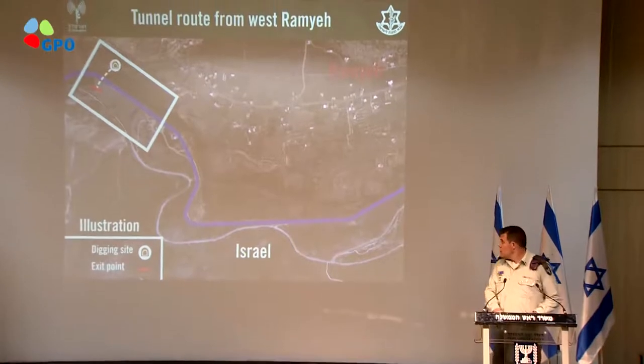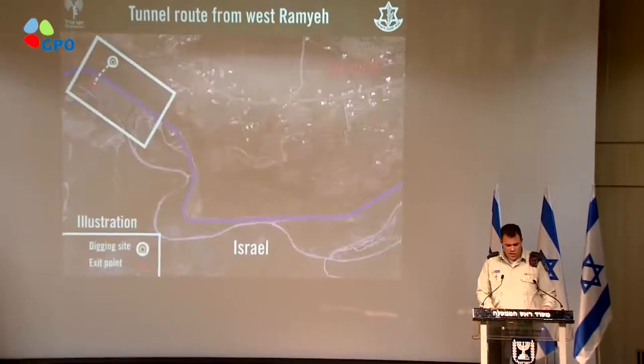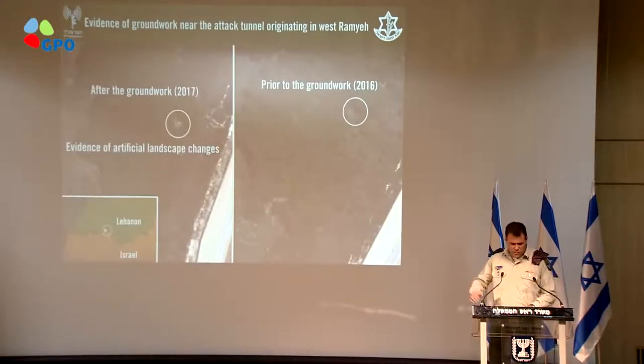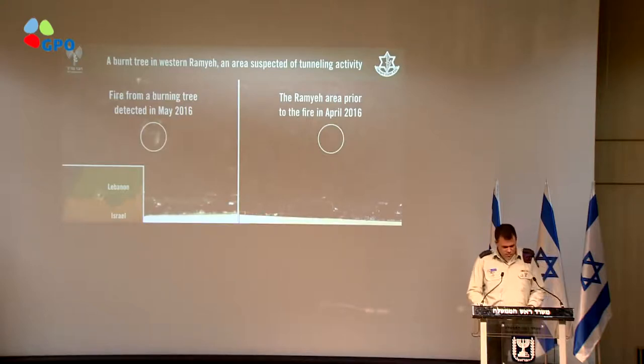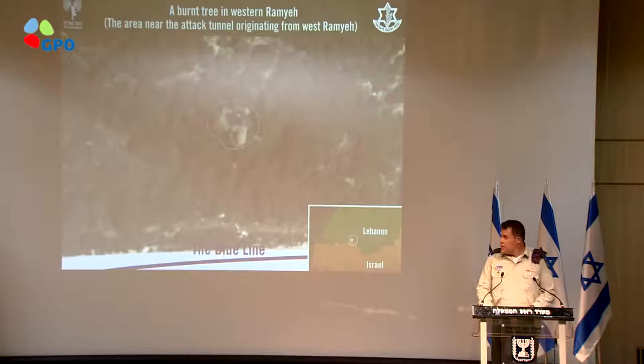As you can see here, several indicators of hostile activity are visible. As the pictures show, artificial and abnormal landscape changes were detected in 2016. A single tree caught fire and burned in the middle of the vegetated area. You can see the differences between 2016 and 2017 — the green spot versus the exposed spot. This is the tree I spoke about, and this is a zoom in on that specific tree after it was burned. That was an indicative sign for us to pay attention.